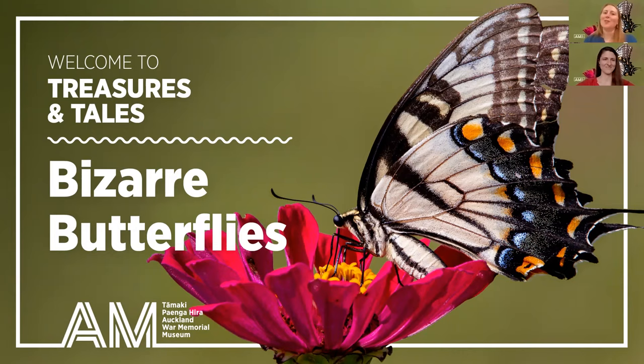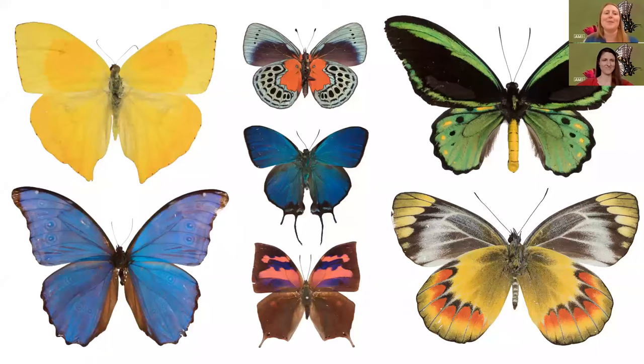Nau mai haere mai ki Tāmaki Paenga Hira. Welcome here to Auckland Museum online. Ko Muriel tōku ingoa, my name is Muriel and very shortly you'll be meeting Zahra. Today we're looking at Treasures and Tales, Bizarre Butterflies. If you'd like to watch the session again it is being recorded and you can look at it on our website at the at-home section. If you have any burning butterfly questions as we go through our discovery, feel free to put them in the chat and we'll hopefully get to them at the Q&A session at the end. If we don't, we'll write a reply to you hopefully too. All right, let's fly in.